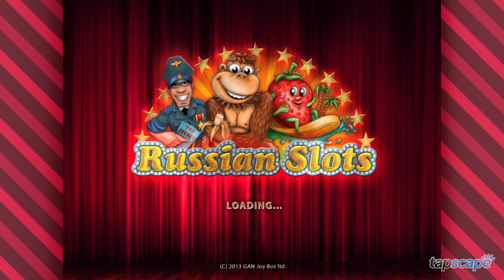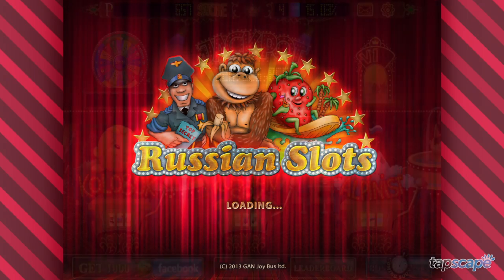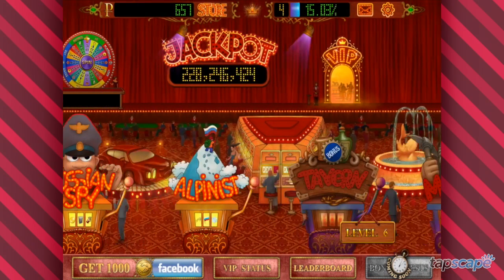Hey iPhone fans, I'm Tucker C, and this is the Tapscape review of Russian Slots, developed by GAN Joybus Ltd.